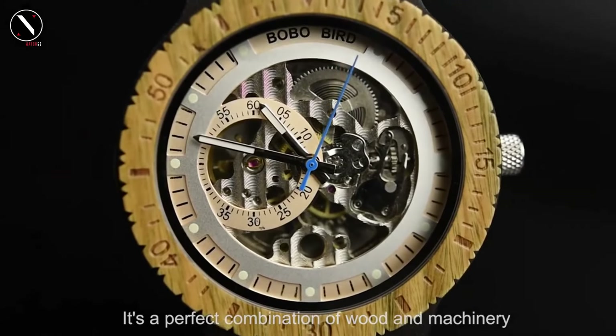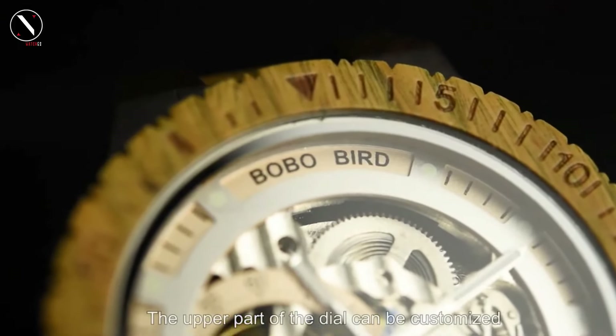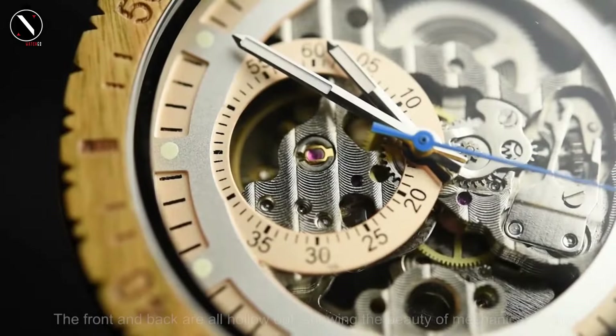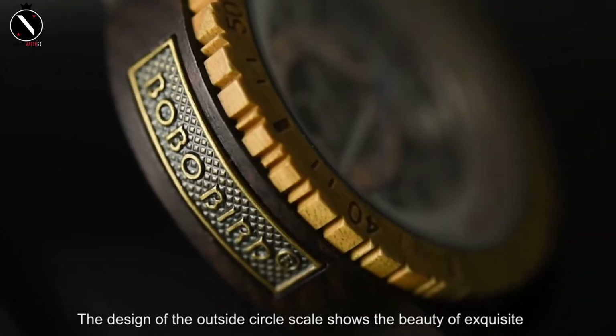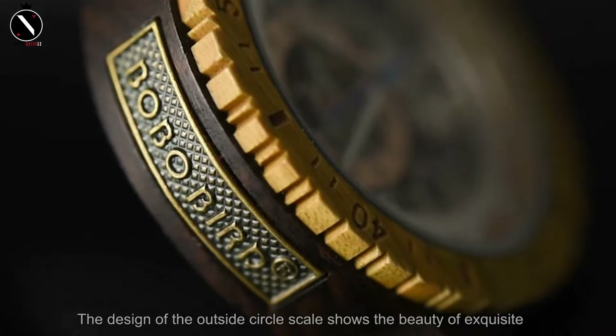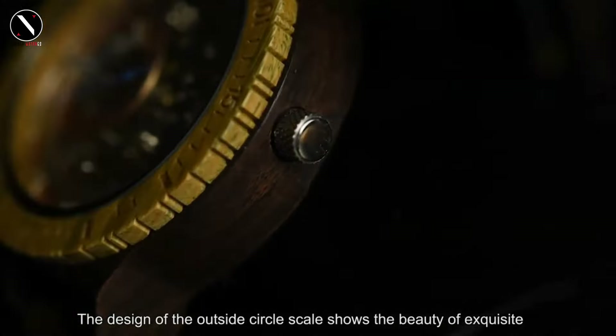Bobo Bird watches are more than just timepieces — they are bold expressions of personality. The timepieces are perfect presents because they have all the necessary features and come in beautiful bespoke wooden boxes. Those who are concerned about the environment and appreciate fashion will find what they're searching for at the Bobo Bird official store, an experience rather than just a place to buy a watch.